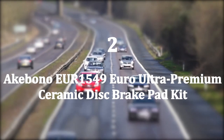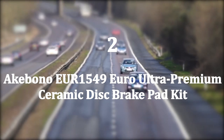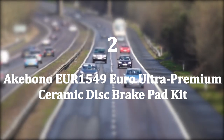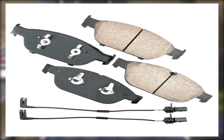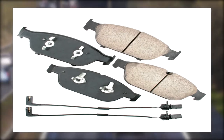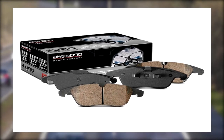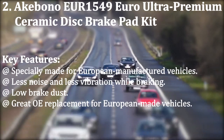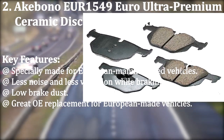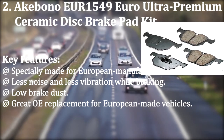Number two: Akebono EUR-1549 euro ultra premium ceramic disc brake pad kit. Akebono has specially made brake pads of the EUR series for use with European-manufactured vehicles. Though made in the USA, these brake pads offer the European braking feel in those vehicles. The EUR-1549 is a premium brake pad from the series that offers something you can't ignore. Key features: specially made for European-manufactured vehicles, less noise and less vibration while braking, low brake dust.